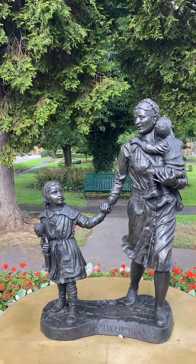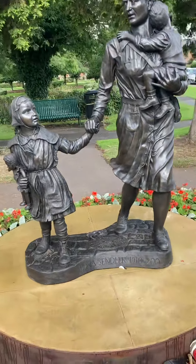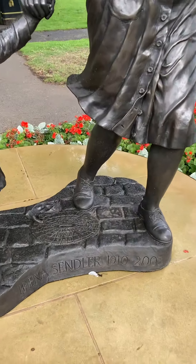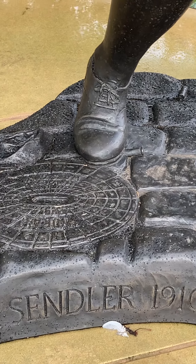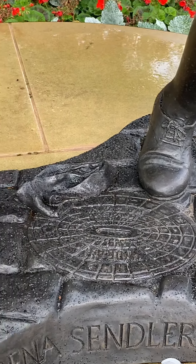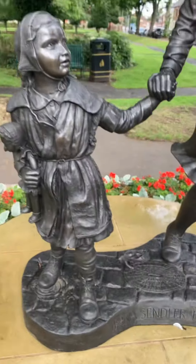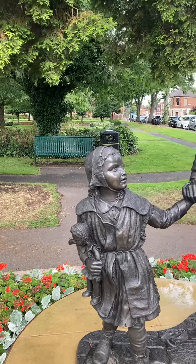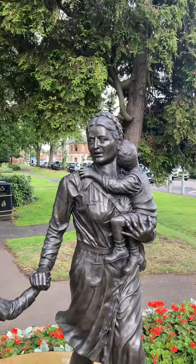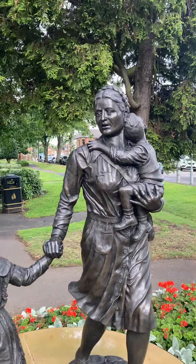It's showing her in war-torn streets in Warsaw. At the bottom — you might not be able to see it — but underneath the foot there's a shell casing next to the grate there. And there's a little girl holding a doll, and then there's a little lad over her shoulder as well.